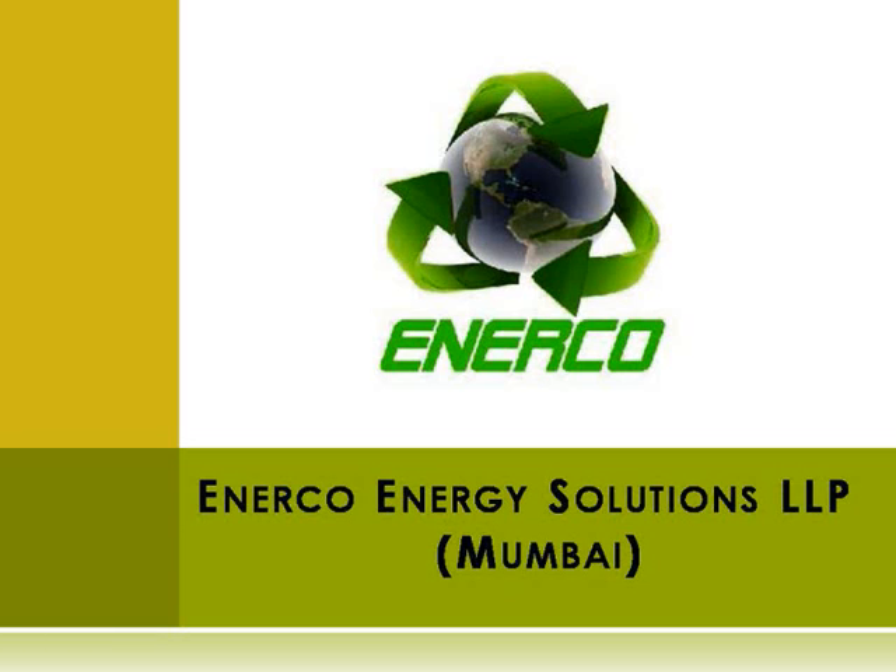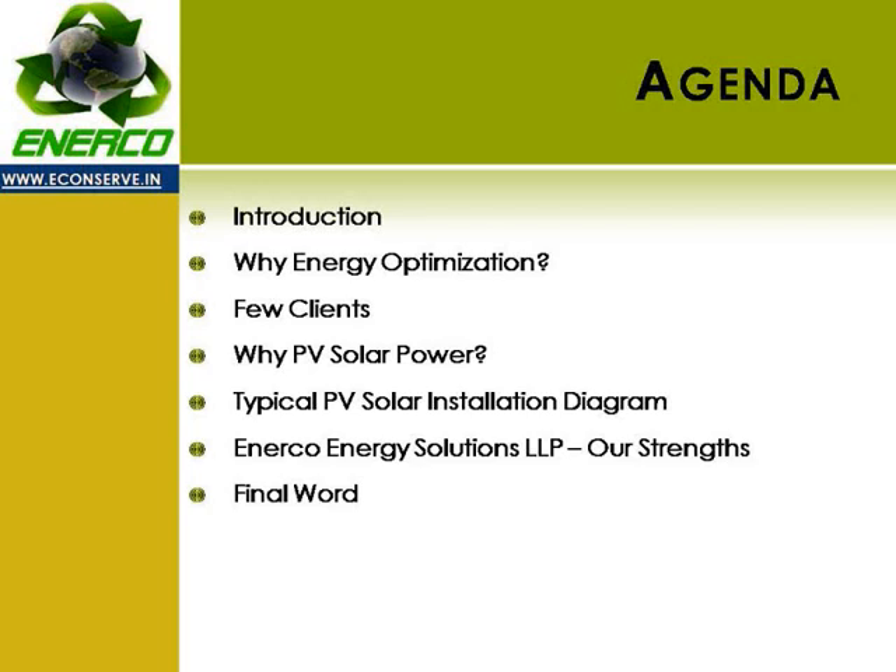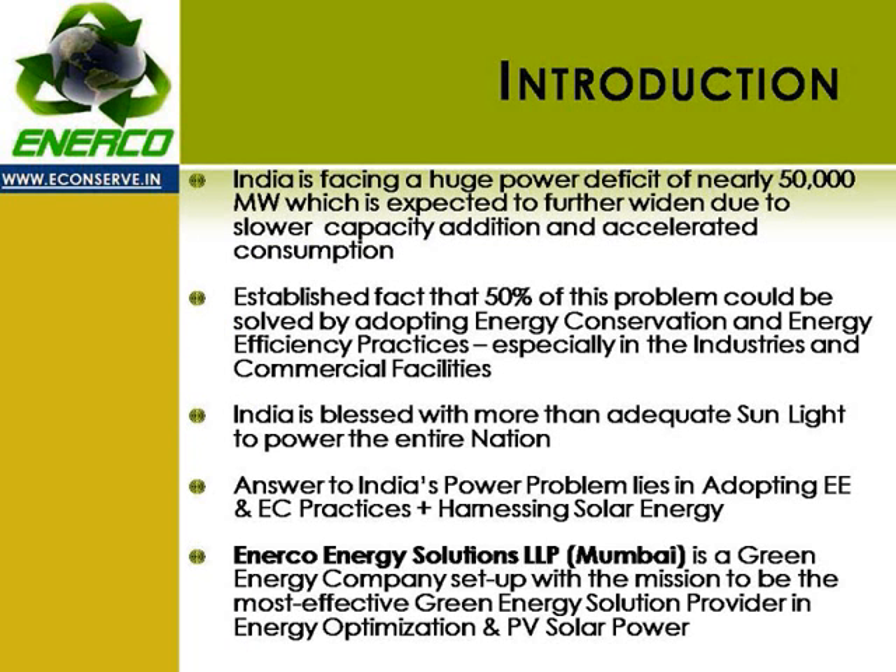Hello and welcome to this short video presentation about green energy solutions and services offered by Inerco Energy Solutions LLP. The basic agenda of this video presentation is to cover: a quick introduction, important aspects of energy optimization including a few of our clients, important aspects of PV solar including a diagram of a typical PV solar installation, and a quick overview of our strengths and why Inerco Energy Solutions should be your partner of choice.